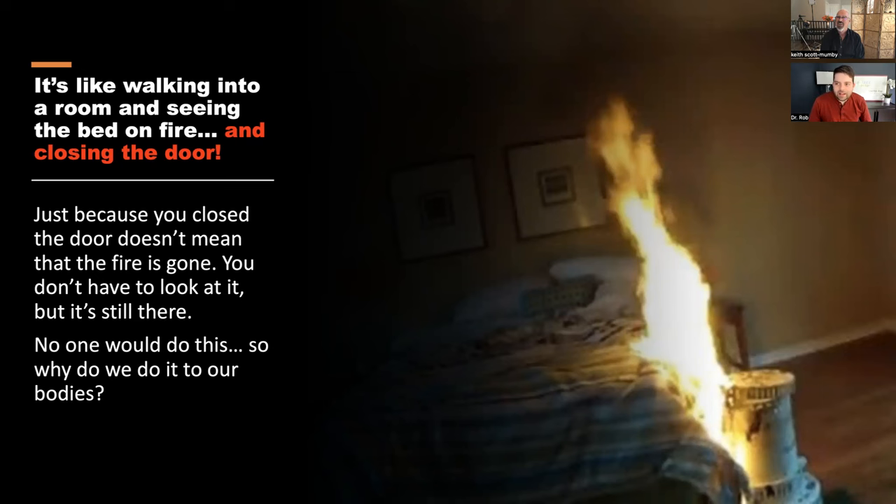I try to use analogies to explain this. My dad used the check engine light on the dashboard. For me, if you walked into your bedroom and your bed was on fire, you'd do something about it. But when you take medications, you're walking in, seeing the fire, closing the door and going to make a cup of tea. You're not focusing on the problem. These medications are just leaving it and not trying to address it. No one in their right mind would walk away from a burning house and do nothing — but we do that with our bodies all the time.